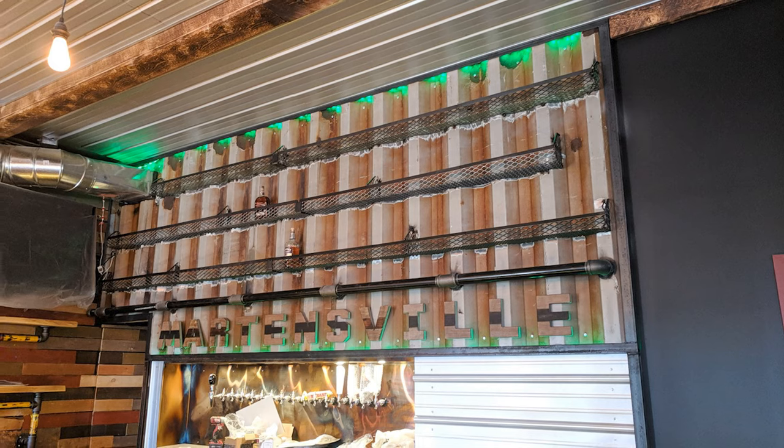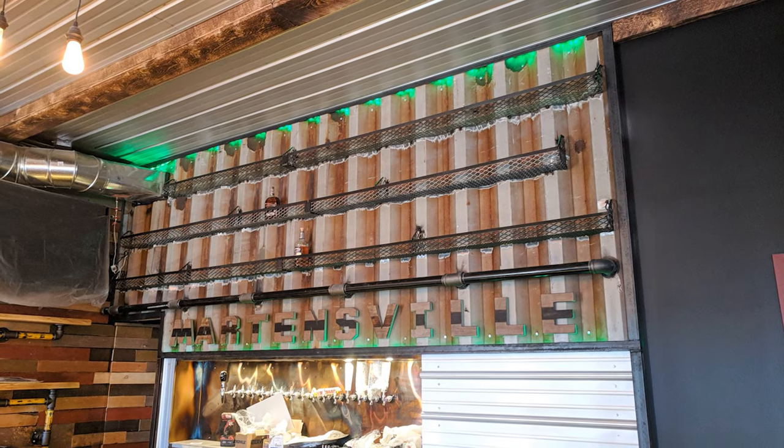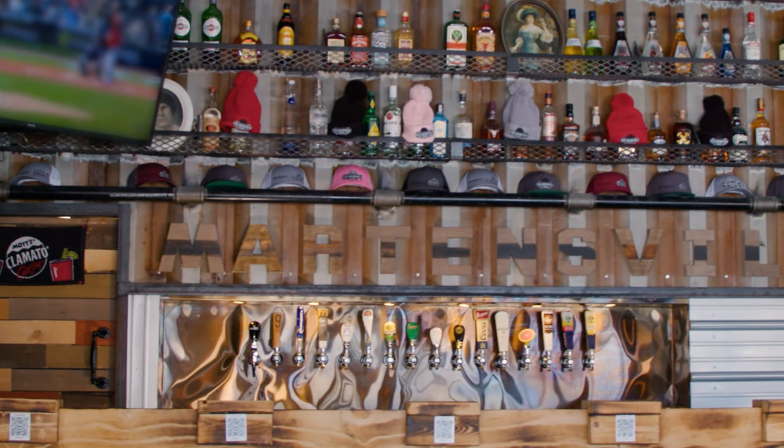There weren't months and months of planning involved. It was kind of just like, 'Hey, can you build a bar like this?' He's like, 'Yeah, what do you want me to do with the rest of it?' 'I don't know — can you hang it off the wall behind the bar?' It all just kind of worked, even down to the word 'Martinsville' fitting perfectly on the corrugations.